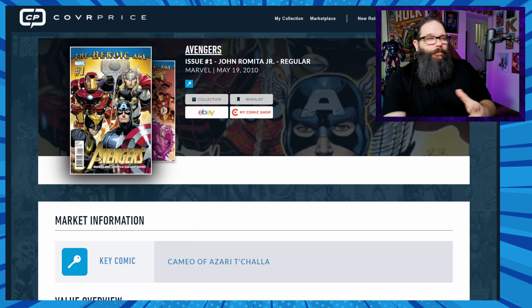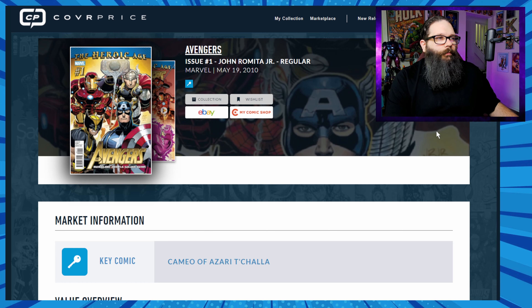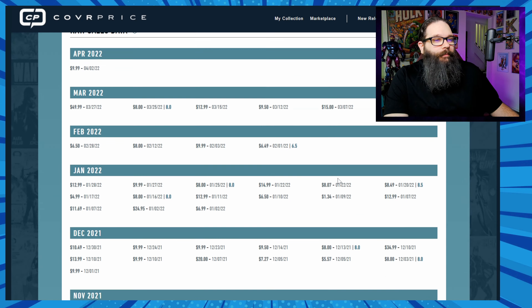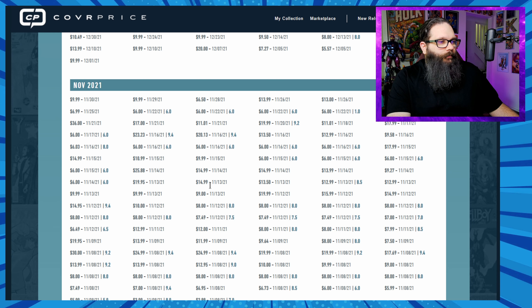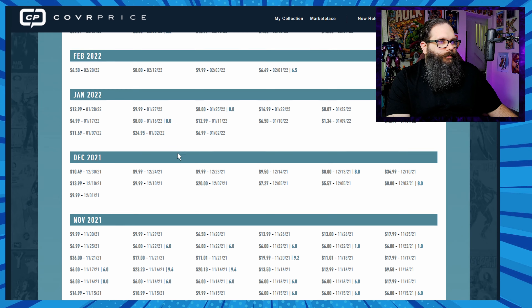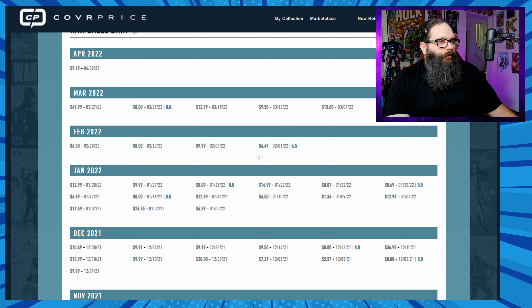The fifth book is still interesting because there's still speculation around the character Azari T'Challa, who people think could take over for Black Panther. This is Avengers number 1 from 2010, the Heroic Age relaunch. Since the video, the character Tosin has emerged as another possible successor, making this even more interesting. Before the video, sales ran $8 to $25 in early November. After November 15th, prices went from $6 up to $23 and $36. December's highest was $20, January's highest was $25, and by February you could get this book back down for about six bucks.